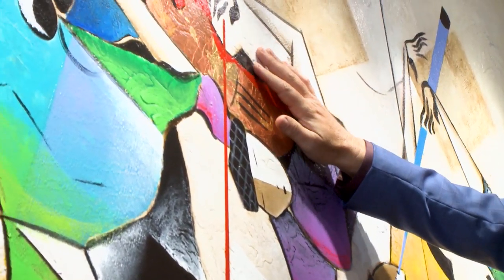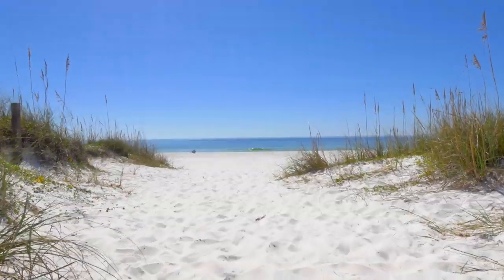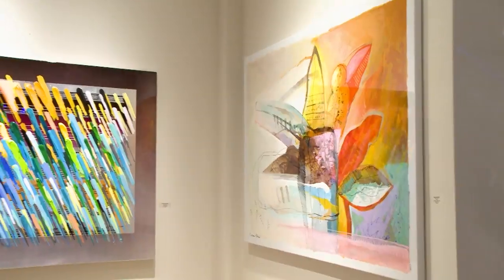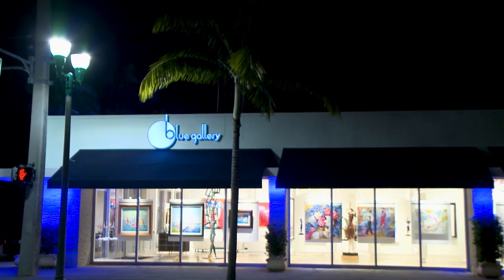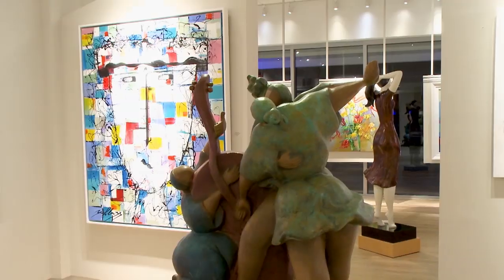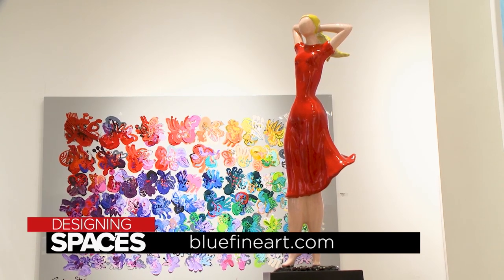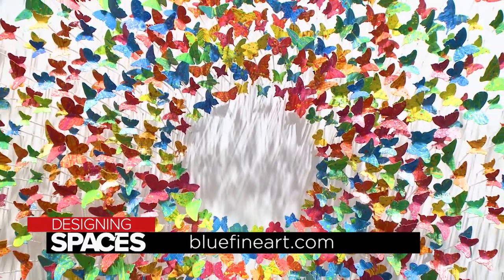If you're watching this show and saying to yourself that it's time for a trip to fabulous Atlantic Avenue in Delray Beach, we at Designing Spaces couldn't agree more. What's better than great food, great culture, and great art? Everybody can find something here. We make it very simple so you can buy something affordable, and you can buy also expensive paintings. We make sure that we have a big variety for everybody. You can discover even more about this world-class gallery of contemporary art and sculpture by visiting bluefineart.com.